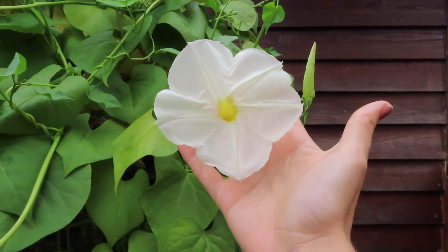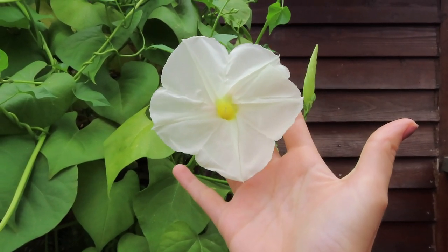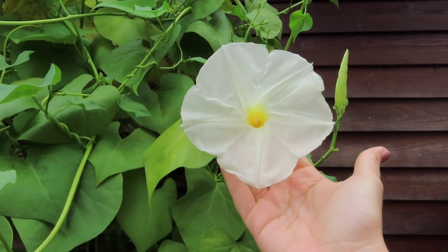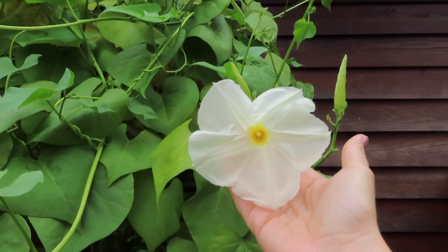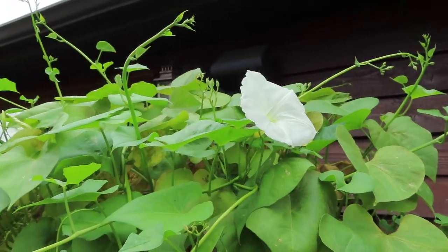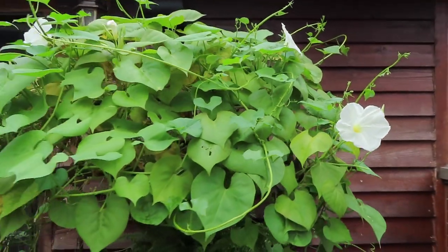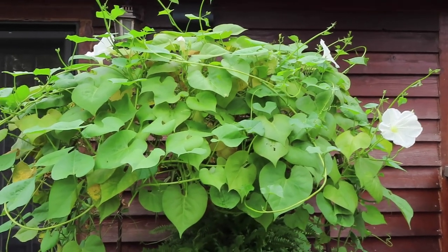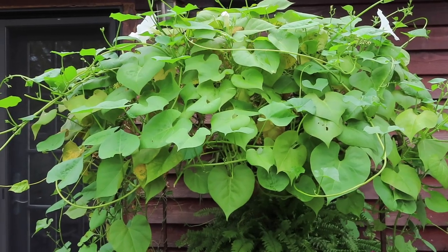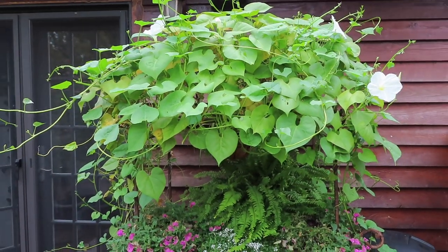Funnily enough, the ones I planted were purple. These, from what people have told me, are the moonflower variety. The blooms are much bigger than the other morning glory I planted in the back deck. They're beautiful and they're huge. And even if they're not what I planted, I'm still glad they are here. This has done really great on the top here, and I'm definitely planning to do this next year with the morning glory because it just turned out exactly how I had imagined.